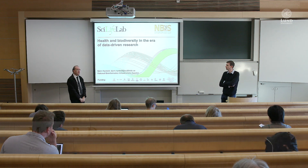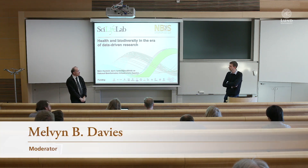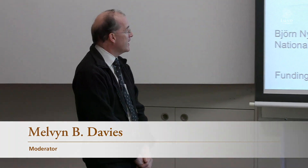Welcome everybody to today's compute seminar. I'm very pleased to introduce our speaker Bjorn Nystedt, visiting us from the SciLife lab. He's based in Uppsala and he's going to talk to us about the national bioinformatics infrastructure Sweden.